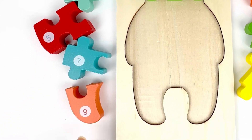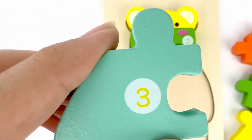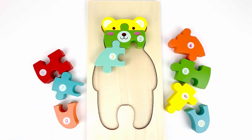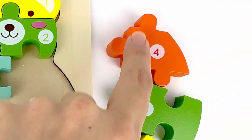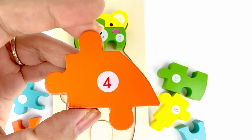Number three comes after number two. Let's find number three. Number three. Color turquoise. What number comes after three? Number four. And you found it. Number four. Color orange.